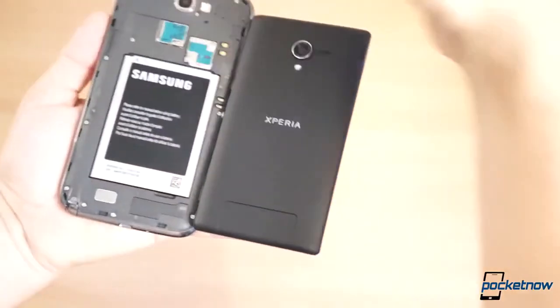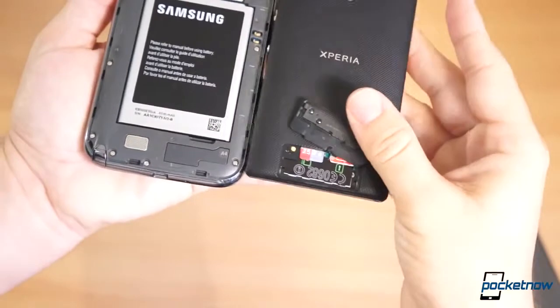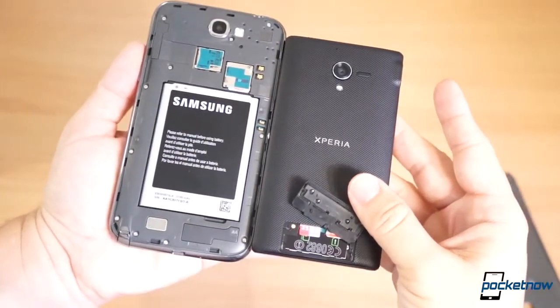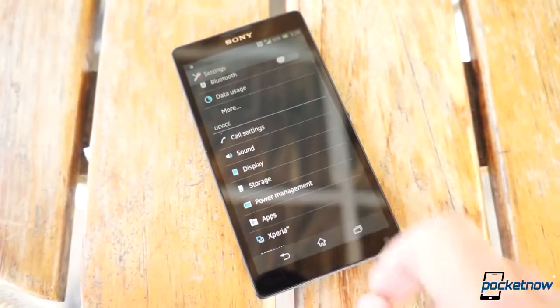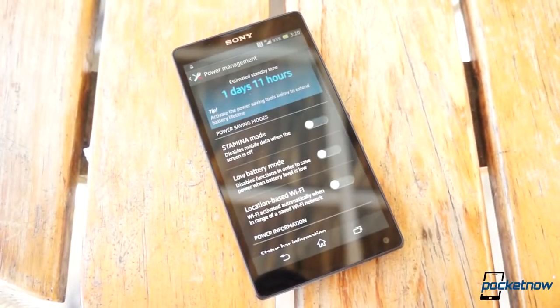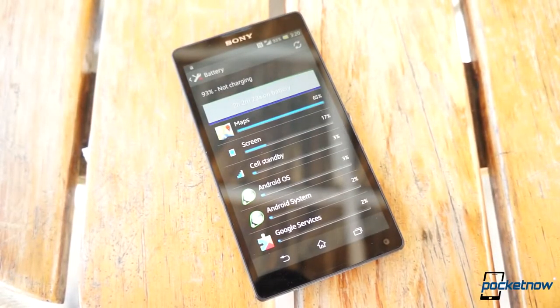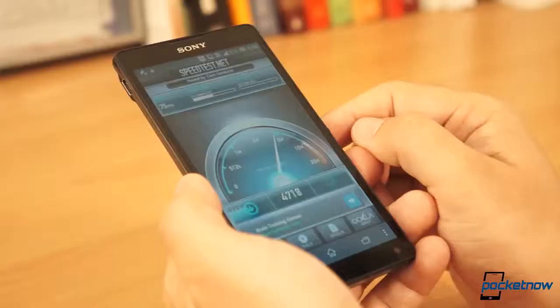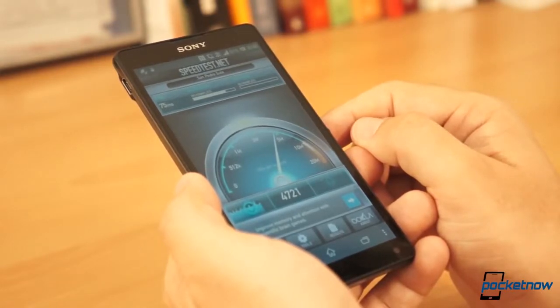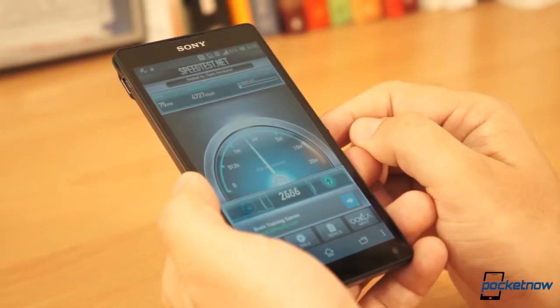Battery life is the obvious spot where the Note 2 wins, since it has a much bigger cell to power fewer pixels on the display, and it's definitely the king of battery life overall. On the Xperia ZL — the HSPA+ model tested — the device is good and will give you more than a day of battery life, so either of these devices give you above-average battery life, but obviously the Note 2 will win. As for HSPA+ network tests, either of these devices will give you pretty much the same experience — fast data speeds, fast Wi-Fi switches, all is great.